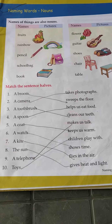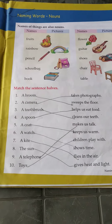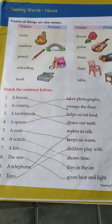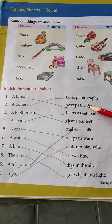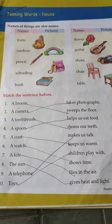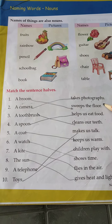Today we have matched the sentence halves. Let's begin. Number one is a broom. A broom is used for sweeping the floor. Number two, a camera is used to take photographs.